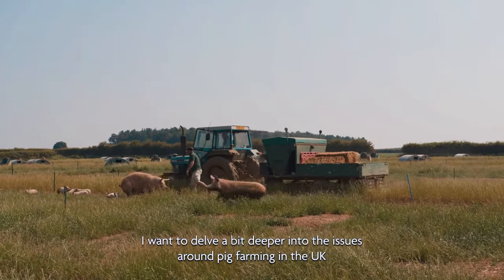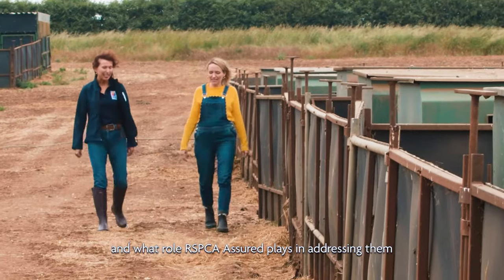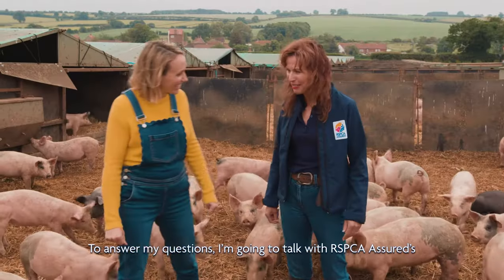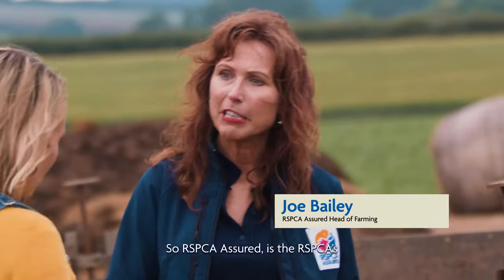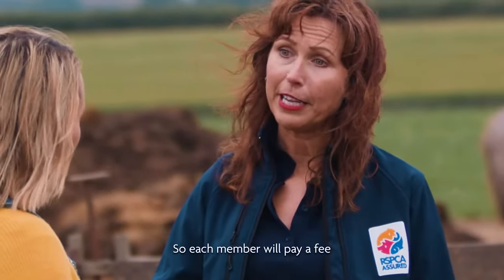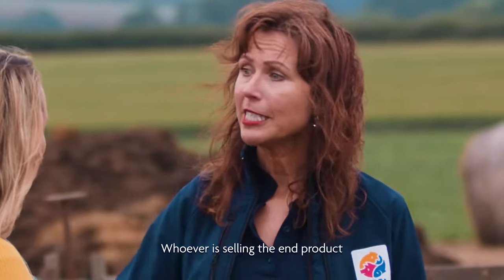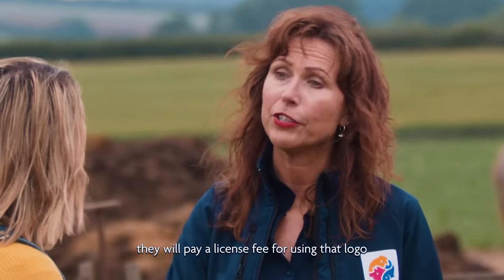Following my chat with Farmer Tim, I want to delve a bit deeper into the issues around pig farming in the UK and what role RSPCA Assured plays in addressing them. I'm going to talk with RSPCA Assured's Head of Farming, Jo Bailey. So Jo, what exactly is RSPCA Assured? RSPCA Assured is the RSPCA's Farm Assurance and Food Labelling Scheme. How is it funded? Each member will pay a fee which covers the assessor coming out every year, certifying that farm as RSPCA Assured. Whoever is selling the end product can use the logo on the packet and will pay a licence fee for using that logo.